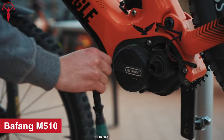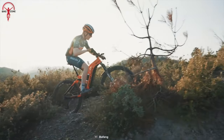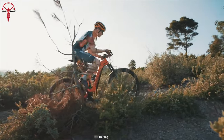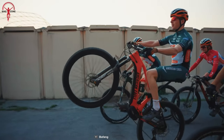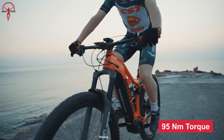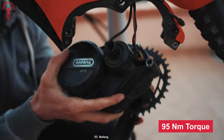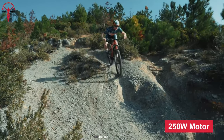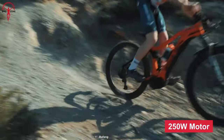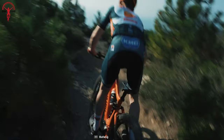Starting off with the Bafang M510, a mid-drive motor that can take your riding experience to the next level. This motor has been specifically designed for high-performance e-bikes, delivering up to 95 Newton-meters of torque that estimates the right amount of power you need based on your pedaling force. With its powerful 250-watt rated power output, this motor is a true game-changer.